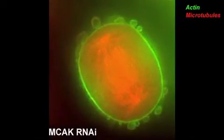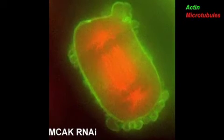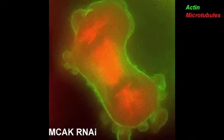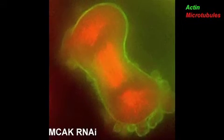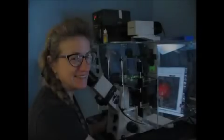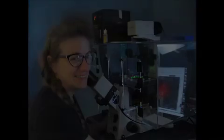There are a few individuals, not the least of which is Guillaume Charras at the London Centre for Nanotechnology, who have studied blebs quite closely and are beginning to realize that blebs occur during many different processes including cell migration and metastasis. Some cells use a bleb-based motility where a bleb will form and you'll get hydrostatic flow into the bleb — it's a relatively understudied phenomenon that we need to learn more about.